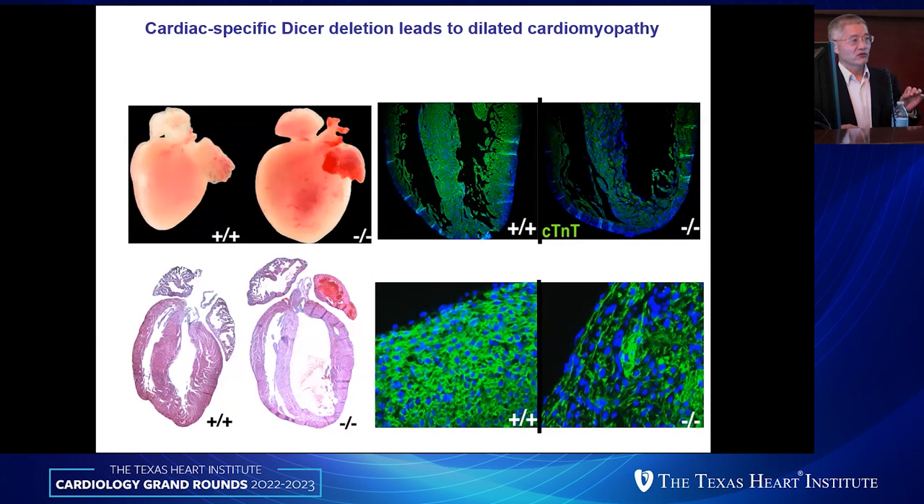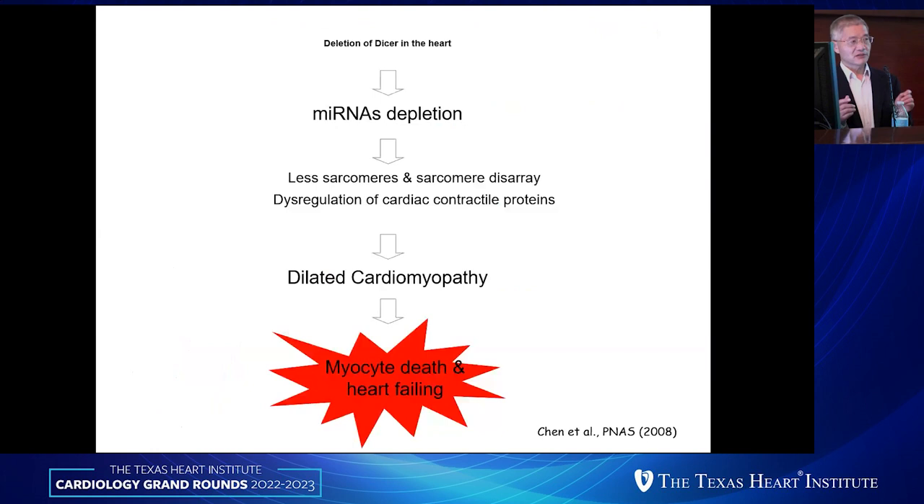We characterized those mutant mice and noticed that the microRNA biogenesis pathway was blocked and most microRNAs were dysregulated. The expression of many genes encoding for contractile proteins like myosin and troponins were dysregulated, the sarcomere was not properly assembled, the heart could not properly form, and all animals died postnatally. This straightforward study basically answered the question: microRNAs are very essential. If you block this pathway using a genetic approach, you cannot have proper heart formation and function.